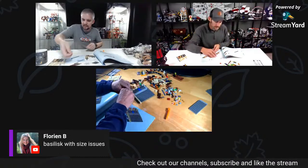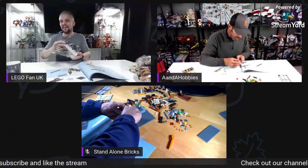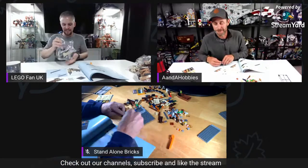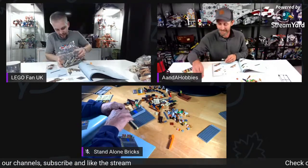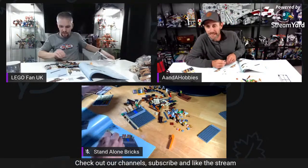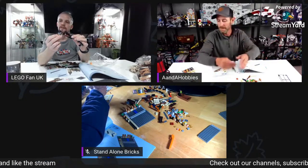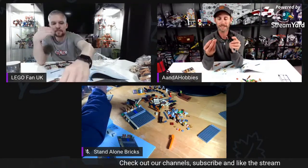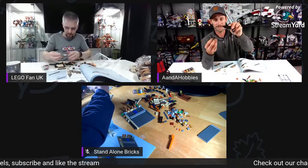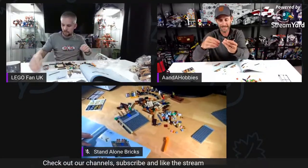At the rate we're going, Standalone might finish the entire set and we'll have to do the rest next week too. The basilisk has size issues — a little oversized on the head. If you look at minifig scale he should be bigger, and then Fawkes is the wrong size too. But it's still good — I like it. I have no problem with the scale, I just think he should be longer — maybe it's a baby basilisk.